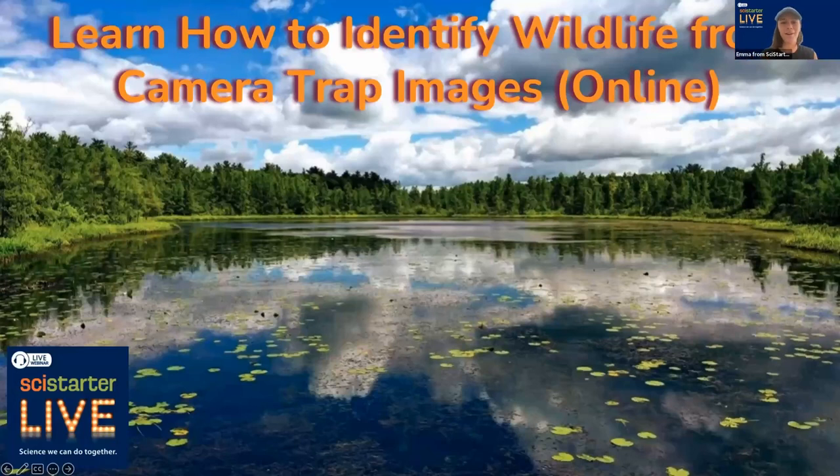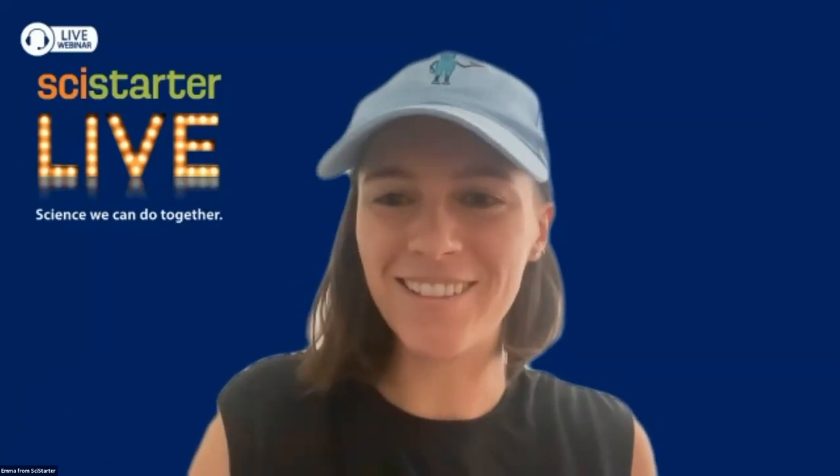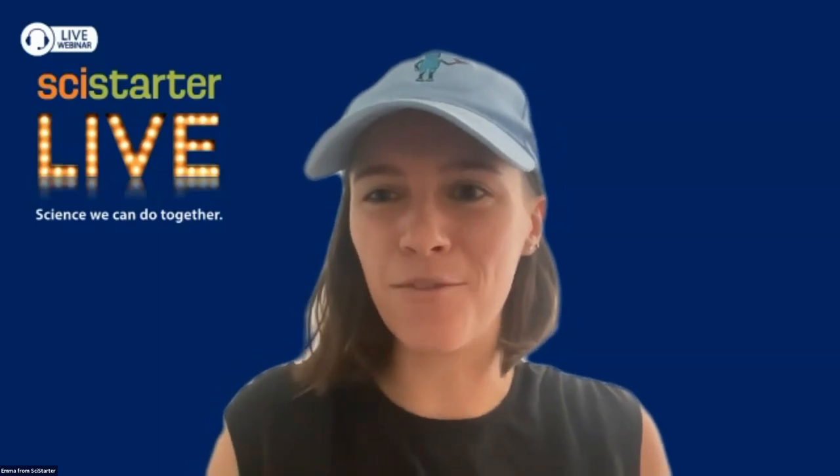Welcome everyone to Science Starter Live. We do this every week where we talk to a different project and discuss what is going on in their project and what we can do to help the citizen scientists and also get a good idea as to what it means to participate in one of these. Dr. Caitlin Potter, do you want to introduce yourself once more for everyone?